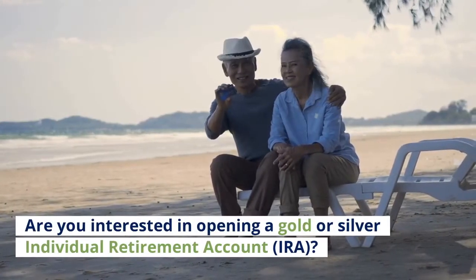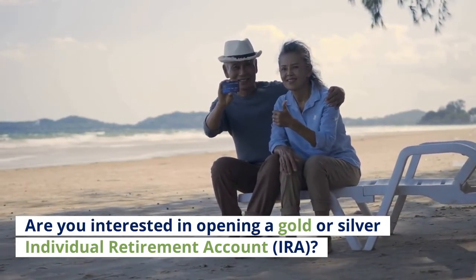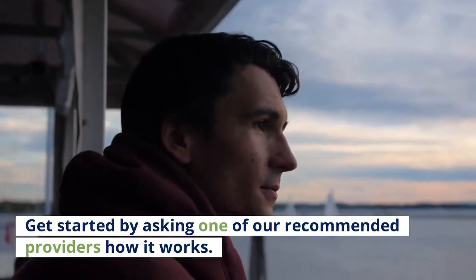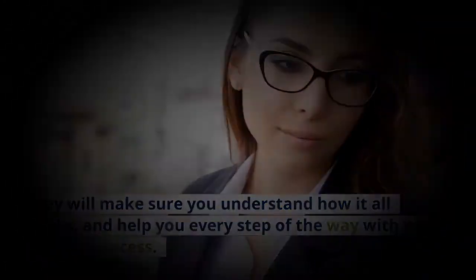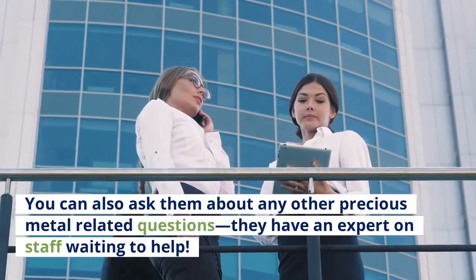Are you interested in opening a gold or silver IRA? Get started by asking one of our recommended providers how it works. They will make sure you understand the process and help you every step of the way with your rollover. You can also ask them about any other precious metal-related questions — they have an expert on staff waiting to help.